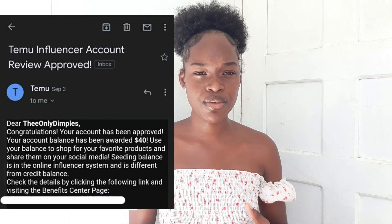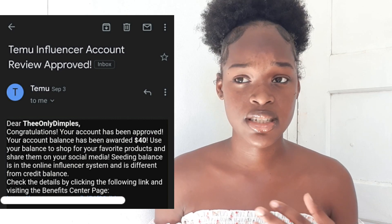When I signed up I didn't really understand it all until I learned more. Then an email came in saying congratulations, you've been approved — and that was after seven days. I received a $40 seed balance. Let me remind you that money is not your personal money — you cannot withdraw it to spend for yourself. It has to stay in the app so you can order something from the Temu site, and after reviewing that you'll get your personal money.